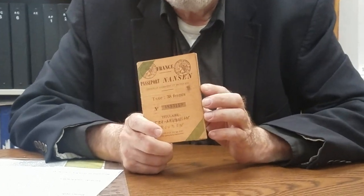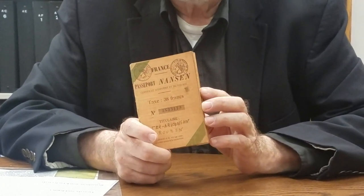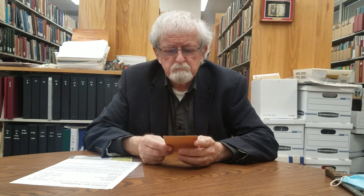Fridtjof Nansen was the Commissioner of Human Refugees for the League of Nations, and he came up with the idea of a Nansen passport. This is an artificial passport — sort of a legal fiction — which would be used for stateless people so that they could have a document that identified them when they went to a different country.